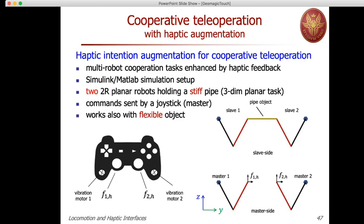This was also tested replacing the stiff object held by the two slaves with a flexible object, and the results are pretty much the same. On the right hand side, the frame definition shows that the Y direction is the side direction, and the Z direction is the one in which we would like to move the pipe object up and down by coordinated motion of the two slaves. The commands in simulation and in the demo are given as forces to the end effectors of the two masters, denoted F1H and F2H, where H stands for human operator.